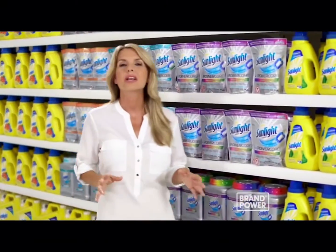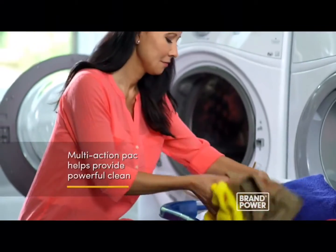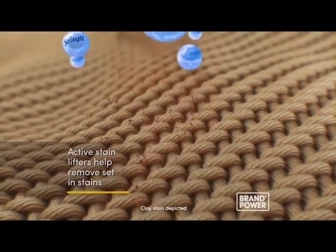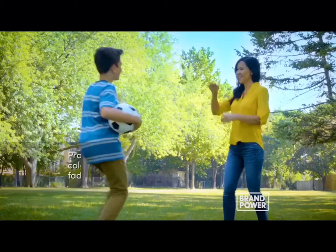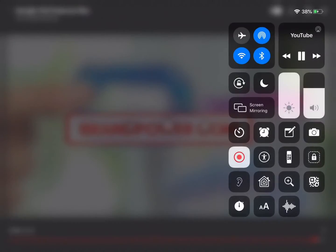When doing laundry, we all want a powerful clean that's easy. Introducing Sunlight 4-in-1 PowerCore Packs. Each multi-action pack helps provide a powerful clean that fights stains, whitens, brightens, and freshens clothes. Active stain lifters help remove ground-in dirt and set-in stains, while a Power White formula helps keep whites up to three shades whiter. It also helps protect colors from fading. For a powerful clean, try new Sunlight 4-in-1 PowerCore Packs. Brand Power, helping.